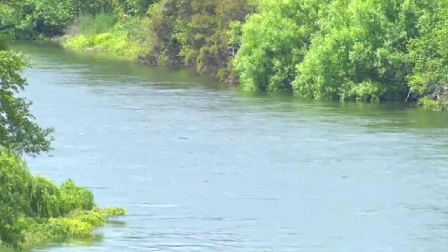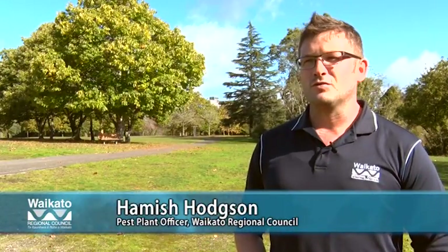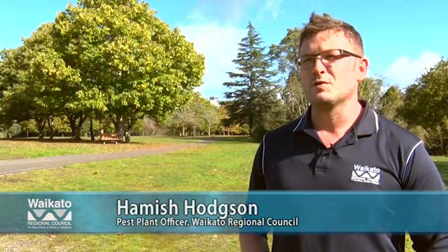It's important to remove pest plants from urban sections because pest plants reduce biodiversity in natural and urban areas. Hamilton City has a network of gullies and the Waikato River running through it, and it's very easy for pest plants to spread from urban properties into these natural areas where they're difficult to control and can cause a lot of damage.